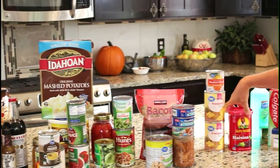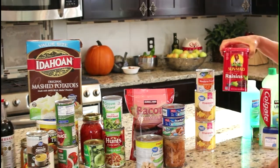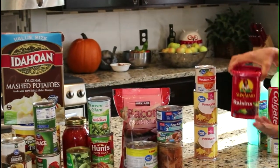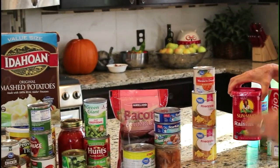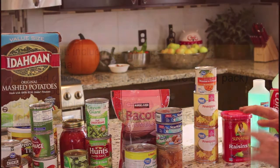On to fruits — have about 30 pounds of fruits stored up for each person. Make 10 pounds of those 30 pounds dry fruits. You can use raisins, craisins, dried apples, or whatever form you want.